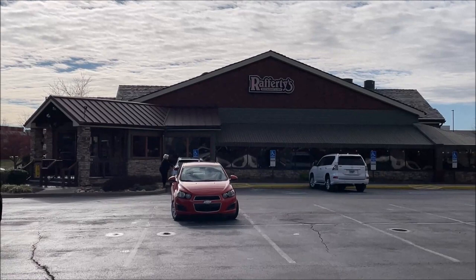Hey guys, welcome to another lunchtime review. Today I'm going to Rafferty's — I already ordered it online, so I'm going to go in and just pick it up. They evidently have a pickup area on the back of the restaurant, so I needed to go there to get it. I had to get back in my car and drive over to the carryout section, which I wasn't aware of.